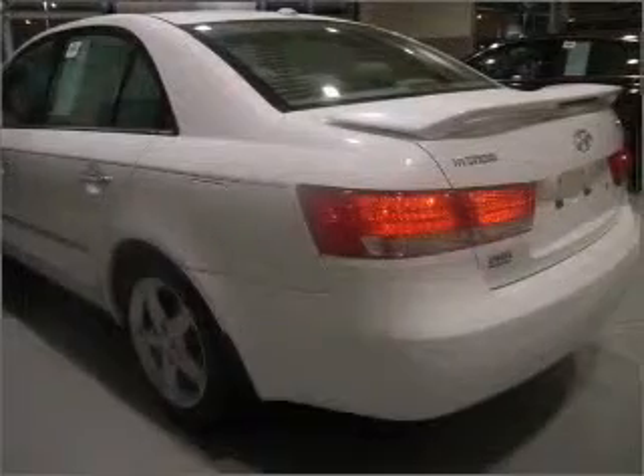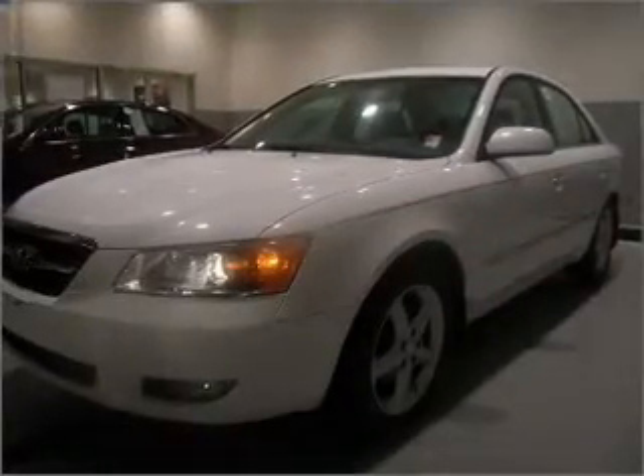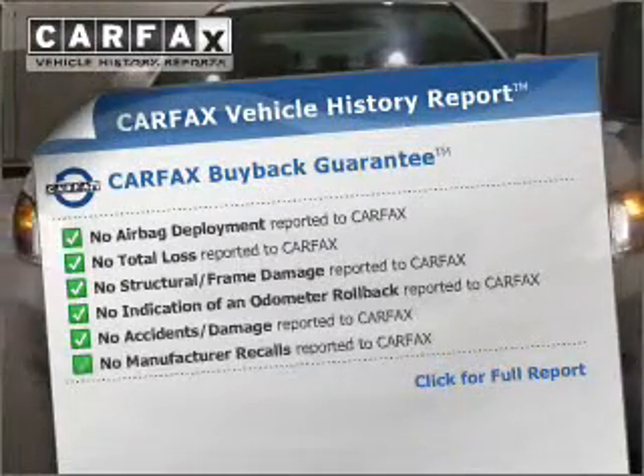The anti-lock braking system will help deliver you safely to your destination. Heated seats offer comfort in cold weather. An included Carfax Vehicle History Report allows you to purchase with confidence and the knowledge that your buy was a smart choice.